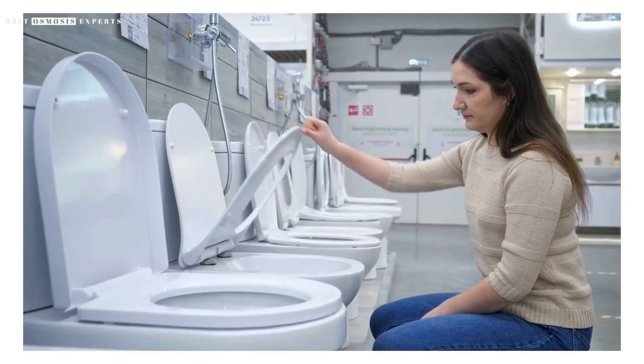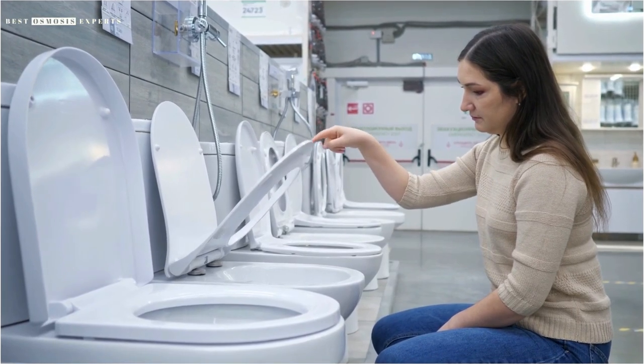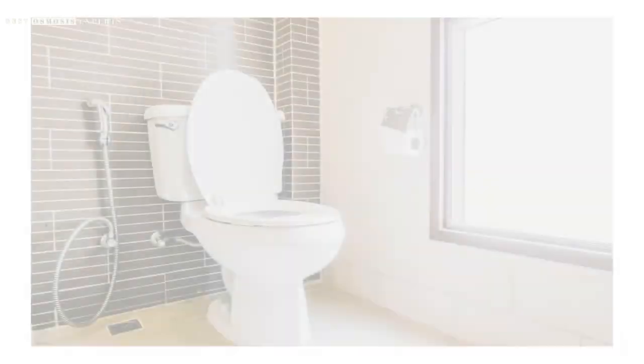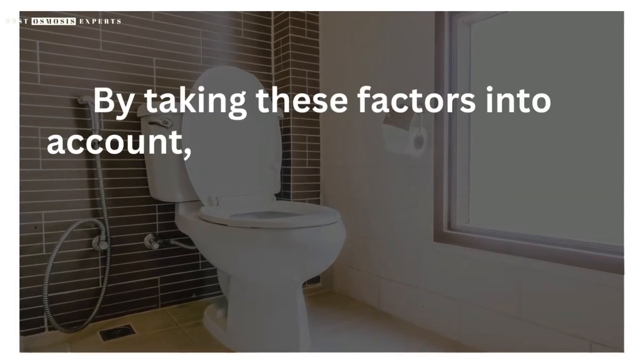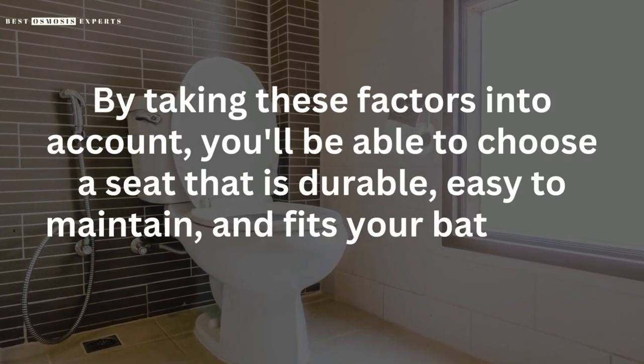In summary, when looking for the best quality plastic toilet seat, consider the material, design, hinge mechanism, ease of cleaning, and price. By taking these factors into account, you'll be able to choose a seat that is durable, easy to maintain, and fits your bathroom decor.